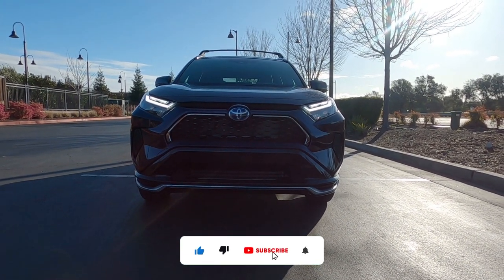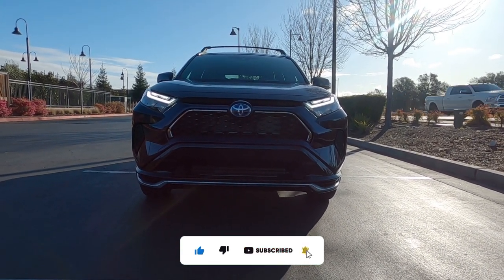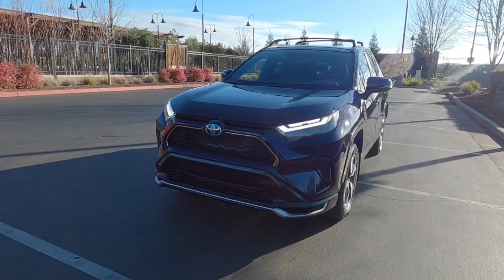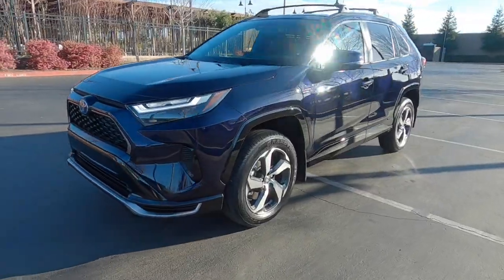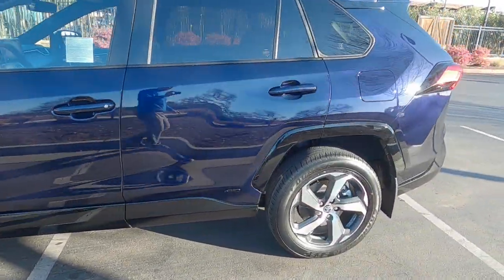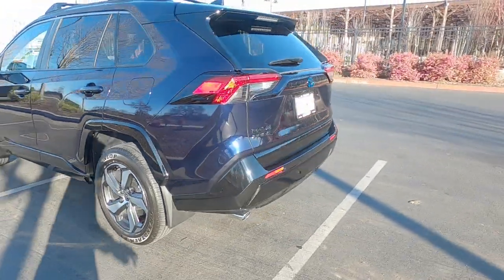I just picked up the RAV4 Prime after getting clear bra installed. I went to Detail Maniacs in Sacramento because they do a lot of exotic cars and I figured they'll give my RAV4 Prime the attention to detail that I'm hoping for.